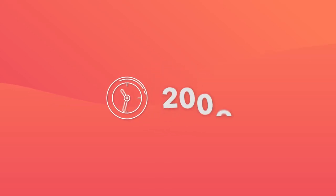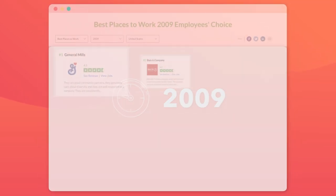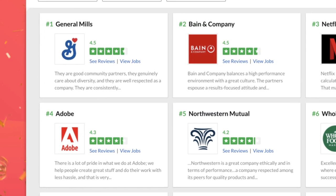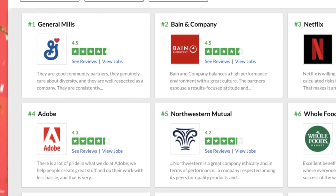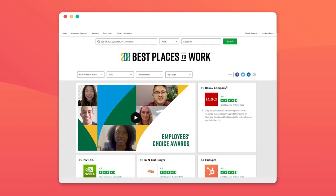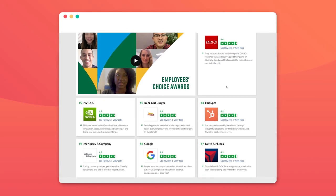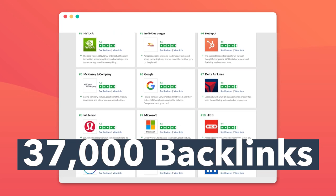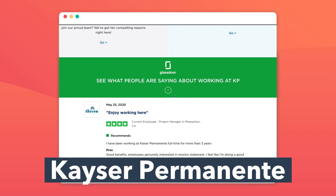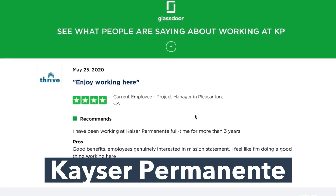Glassdoor has done this especially well, dating all the way back to 2009 when it released its very first 50 Best Places to Work awards. The scores were based on user ratings of companies on Glassdoor, turning data at hand into lots of earned attention. The 2021 Best Places to Work survey has earned a whopping 37,000 backlinks, including over 20,000 links from Kaiser Permanente, who proudly boasts about their inclusion on every single page of their career site.